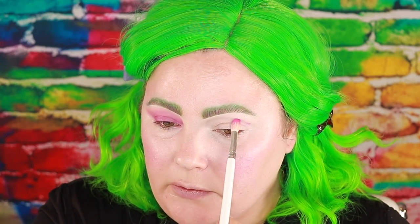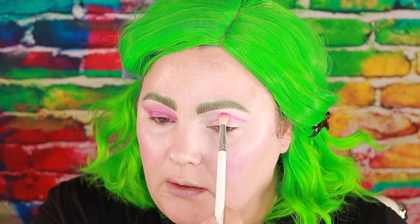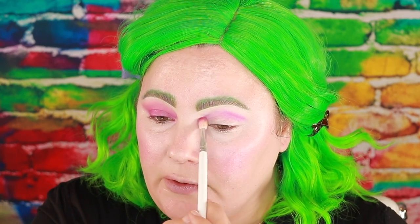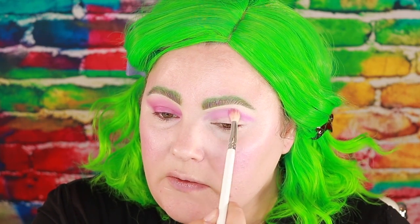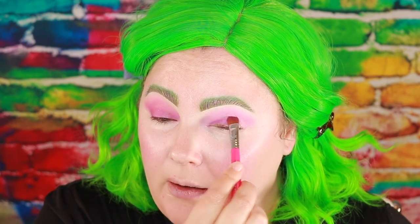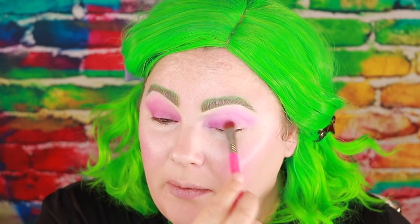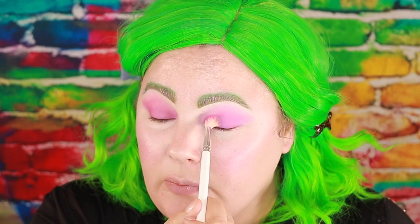I'm going to place Root Canal right in the crease, blend it in the crease first, and then start in small circular motions blending it up towards my brow. Then I'm going to take the Sigma E55 shader brush and pack some of that color onto the eyelid. After I have packed that on I'm going to go back in with the JH34 and blend that out a little better.